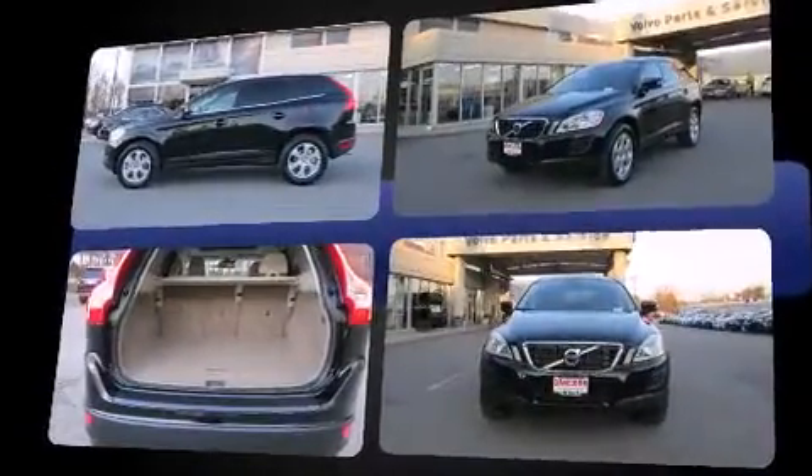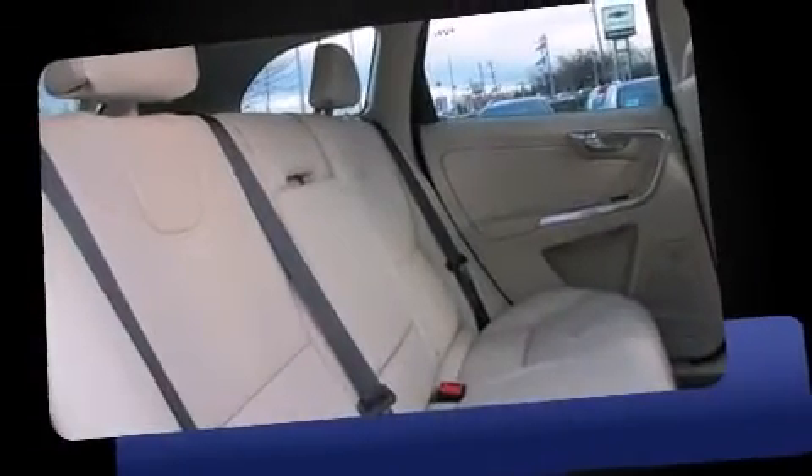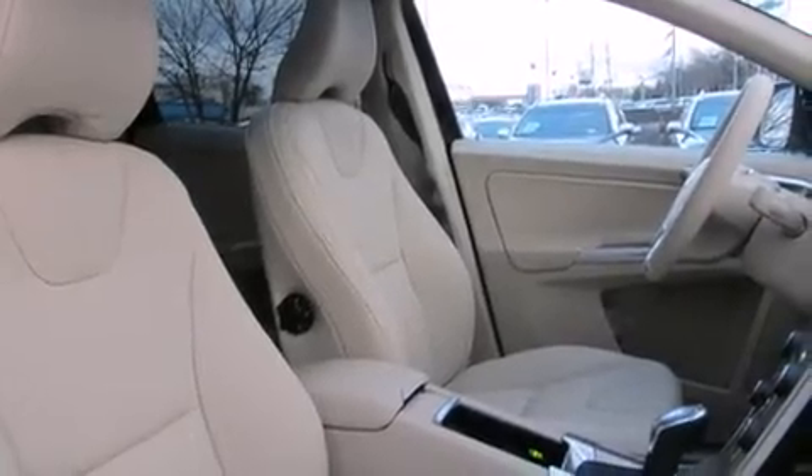Volvo infused the interior with top-shelf amenities such as power front seats, an automatic dimming rear-view mirror, a power rear cargo door, and one-touch window functionality. For drivers who enjoy the natural environment, a power moonroof allows an infusion of fresh air.